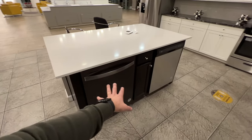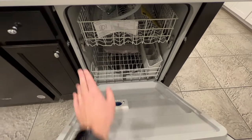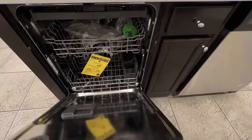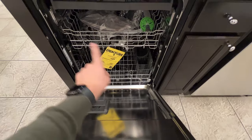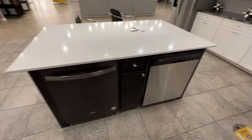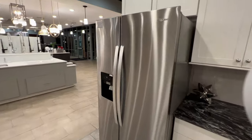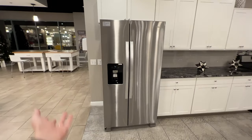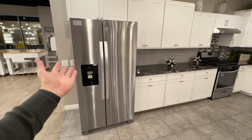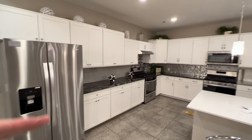For the dishwasher, the included option has plastic walls inside. You can upgrade to one with a stainless steel interior for around $300. The refrigerator is not included — through the design center it's about $1,800, but I'd suggest buying it yourself. You can find them on clearance at Home Depot for around $600.